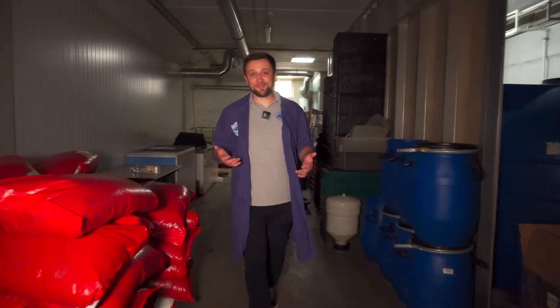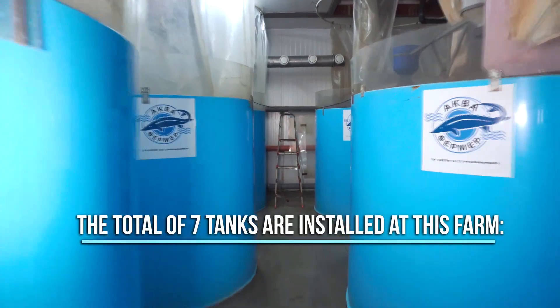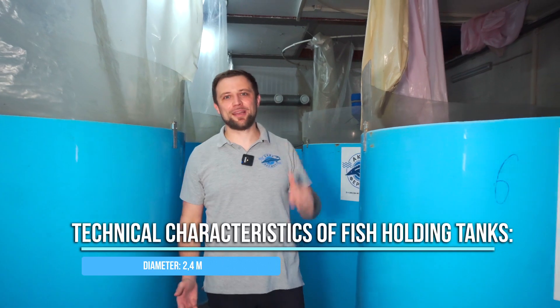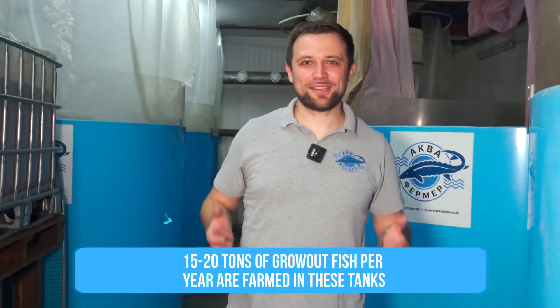Now let's go to the farm. I'll show you the equipment — the core of the farm. Here we are in the heart of this farm, where the fish holding tanks and all RAS equipment are located. There are a total of seven tanks — two fry tanks, one purging tank, and four grow-out tanks. Grow-out tanks are 2.4 meters in diameter and 1.5 meters in height; fry and purging tanks are 2 meters in diameter and 1.5 meters in height. The total volume of all the tanks is a little over 30 cubic meters — let's say 35. These tanks produce about 15–20 tons of grow-out fish per year.